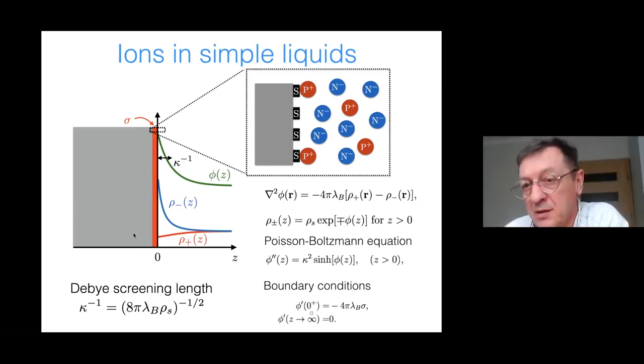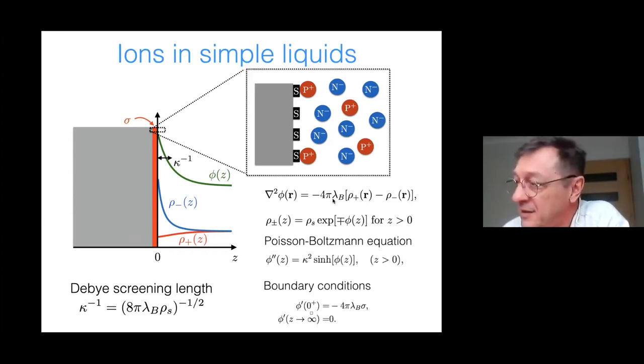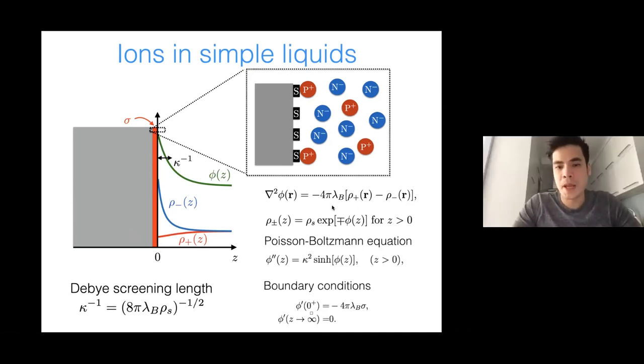[Audience question]: What is λ_B? [Jeffrey]: In soft matter it is conventional to scale everything by k_BT, so φ here is scaled by k_BT. The λ_B is an emerging length scale — the distance over which the electrostatic interaction between two point charges equals one k_BT. It's the Bjerrum length.